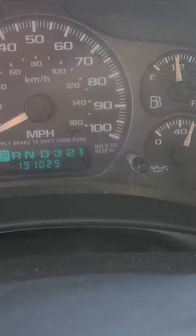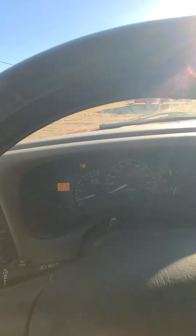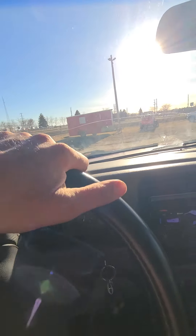Actually, I misspoke — it's 191,029 miles. It says it needs an oil change, the SES light is on, and it does have a cracked windshield. But here's the cool thing — I put it in gear...